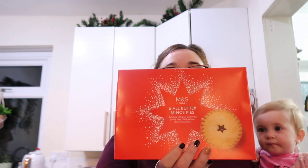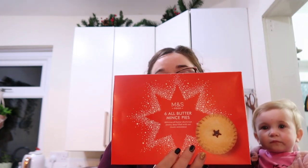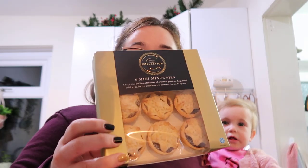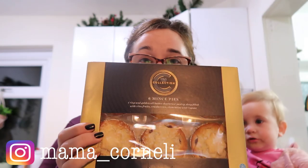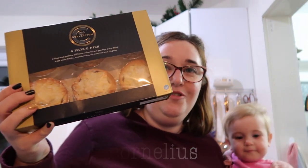Now we've got quite a few different varieties of mince pies. We have the classic M&S Foods six all-butter mince pies, then the M&S Collection mini mince pies, and the bigger M&S Collection mince pies. We did notice in store that the mince pies have been voted best something by someone, so that's good.